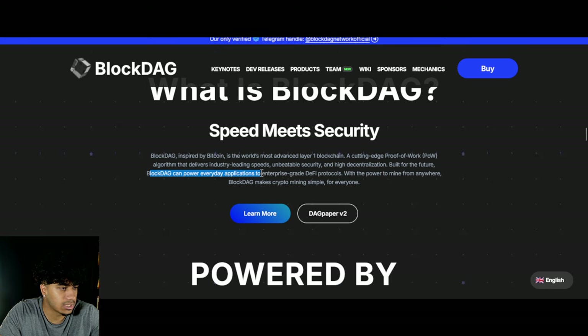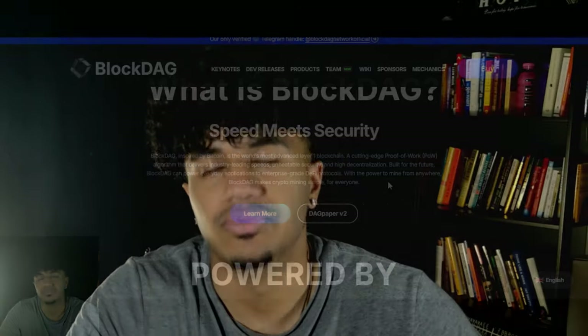BlockDAG can power everyday applications to enterprise-grade DeFi protocols. With the power to mine from anywhere, BlockDAG makes crypto mining simple for everyone. There is so much tech that goes behind it.